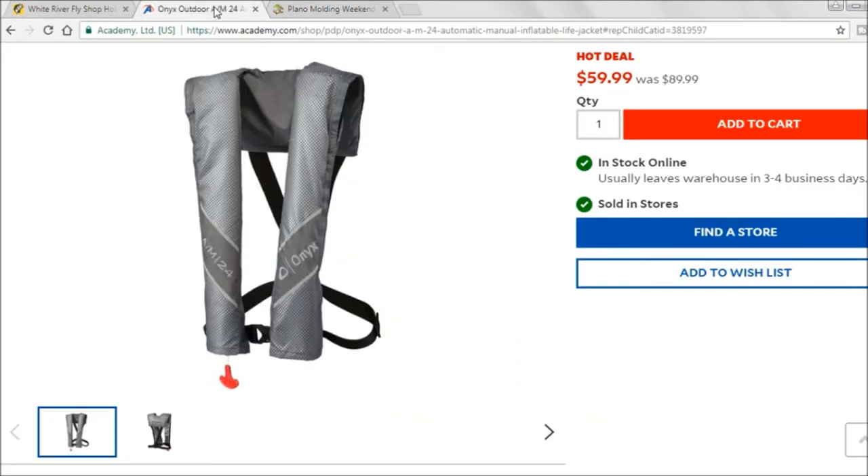This next one is not necessarily fishing, but if you're in a kayak or a boat and you're putting on and taking off a life jacket, these inflatable ones are really good. I have one and you don't even notice it because it's so small. This is the automatic/manual version — automatic means if you fell off the boat it would hit the water and inflate, while manual is better for kayaking where you could tip over and pull it yourself. Really good deal for $59.